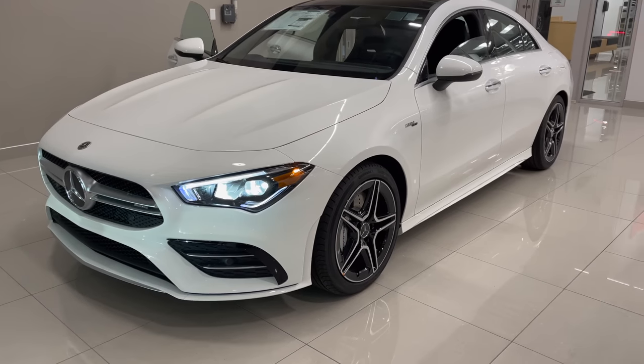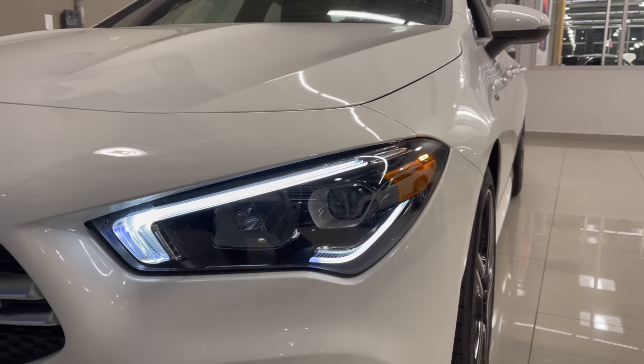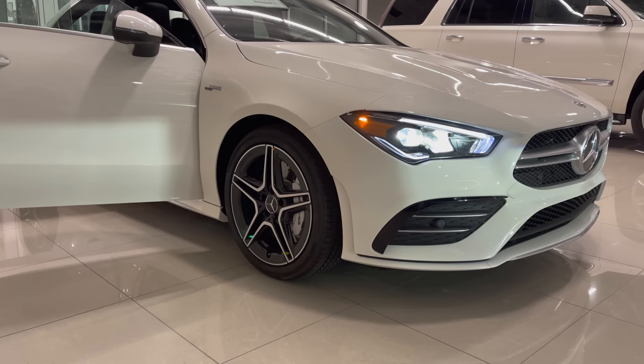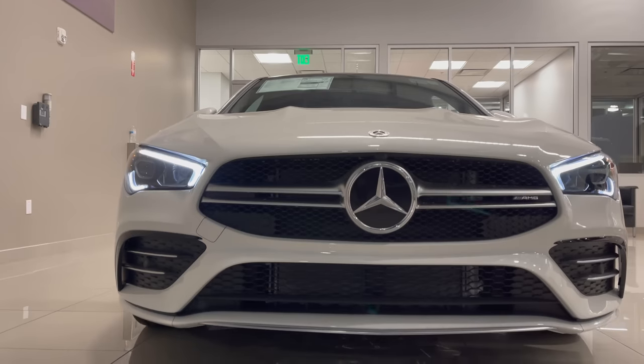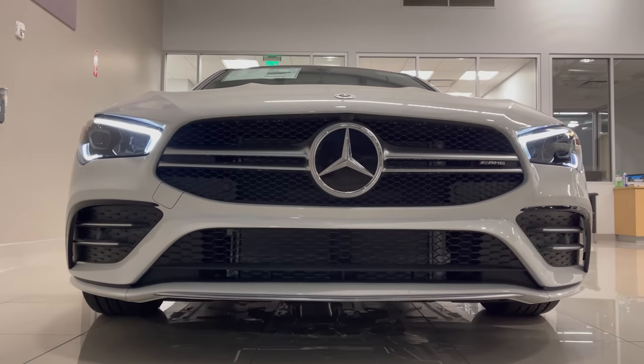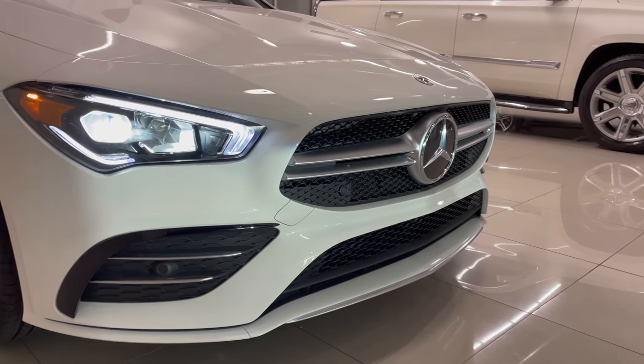From the front perspective, you have LED high-performance headlamps, which have one eyebrow at the very top with another one underneath. This CLA 35 Coupe does not have the multi-beam LED lights, which would typically offer you adaptive high-beam assist. Nonetheless, these LED high-performance headlamps do look very, very exclusive.